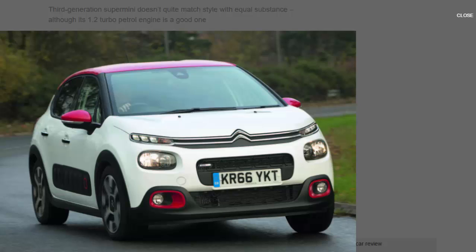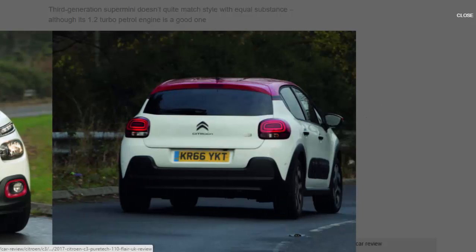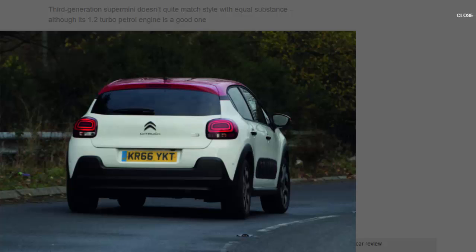The not-so-new half is what's underneath the car: a partly overhauled but mostly inherited version of the PF1 supermini platform that the PSA group has been using as the basis of its small cars for more than a decade. Technically, then, the C3 isn't so new — although there's an all-new common module platform replacement for PF1 currently in the works.